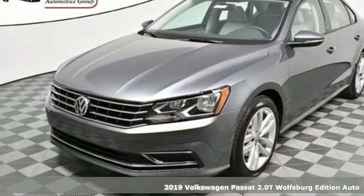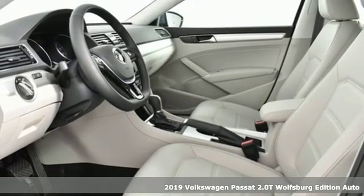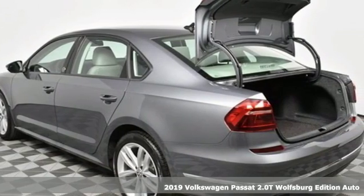Here's a new 2019 Volkswagen Passat. Family time picks up a few more fans in this Passat. Get ready for an impressive combination of features.